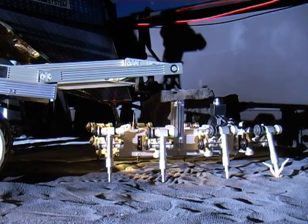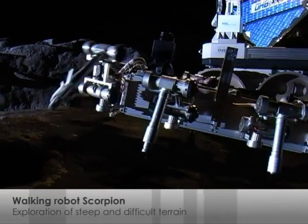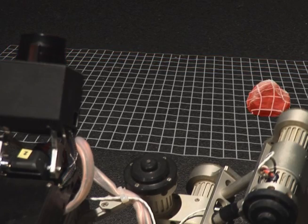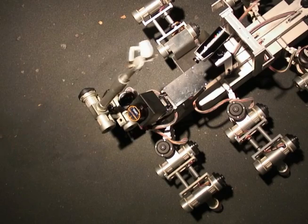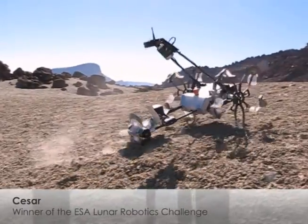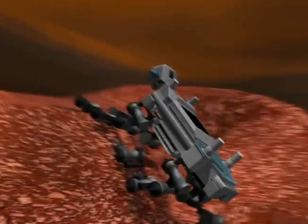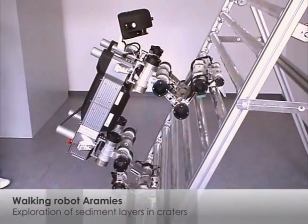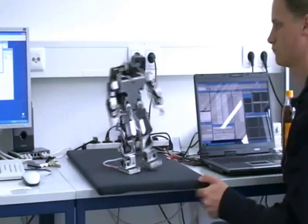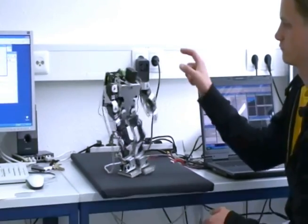The legged robot Scorpion is characterized by its biomimetic control concept, which allows very flexible running gaits following the model of real scorpions, enabling it to move extremely well in crater landscapes like the Moon. Siser can move on loose surfaces and in steep slopes, thanks to its fiberglass foot and innovative hybrid legged-wheel design. The Aramis project also concentrates on locomotion in difficult terrain, using an actuated claw to get a hold in steep inclinations. By means of a reflex-controlled balance behavior, the humanoid robot Bin-Hur is able to keep its balance despite external disturbances.